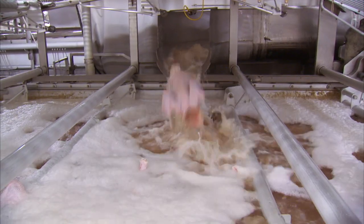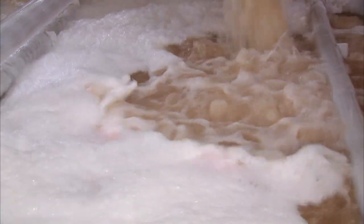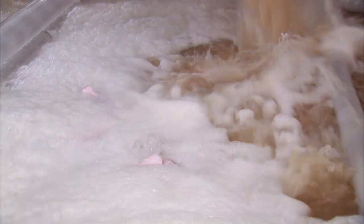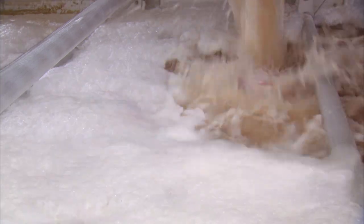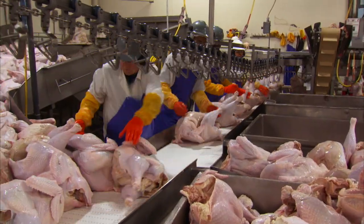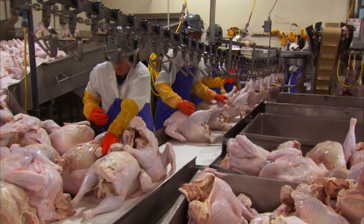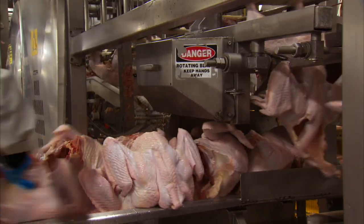This shows turkeys going into the chiller tank to get chilled. This particular plant uses water bath chilling, and the turkeys are chilled for five hours. The birds are emerging from the chiller, and they're going to have to be re-hung back up on the shackles so they can go into the deboning line and be taken apart.